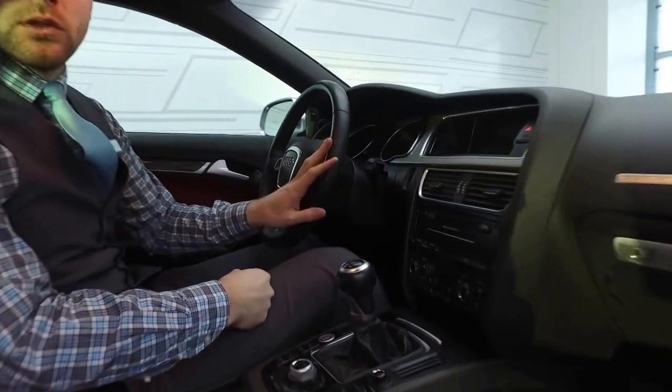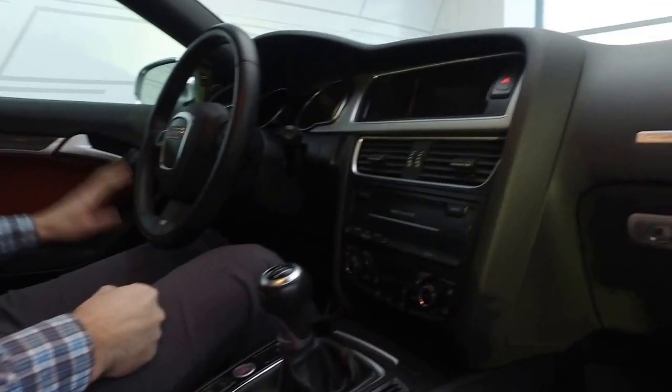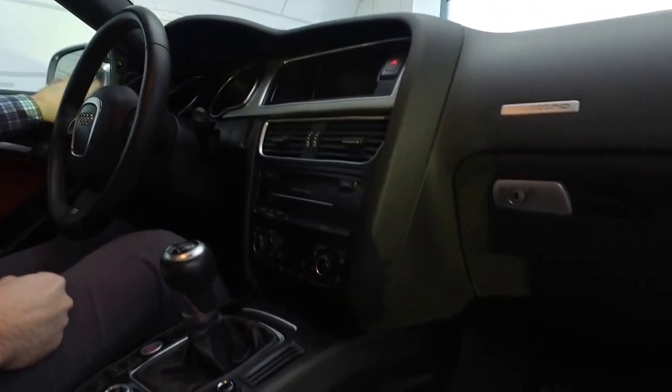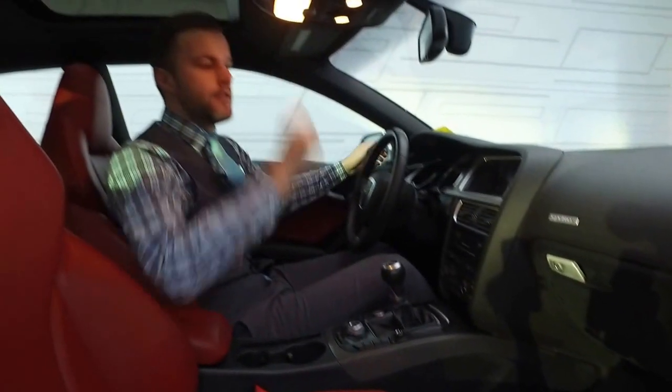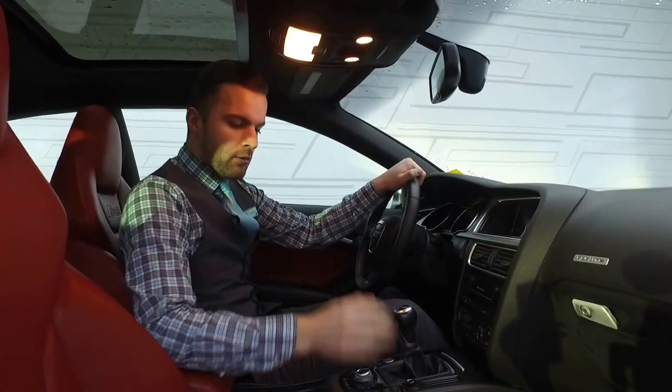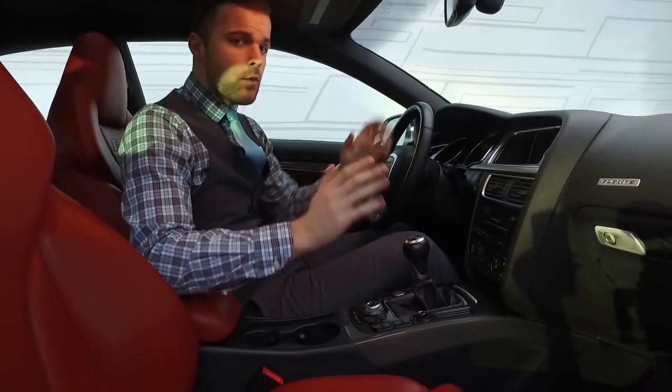All your creature comforts are here: dual zone climate control, power mirrors, windows, and locks. There's blind spot monitoring in the mirrors as well, and the nice glass roof on top with a tilt function. Carbon fiber inlays on the inside round out the very sporty feel of this vehicle.